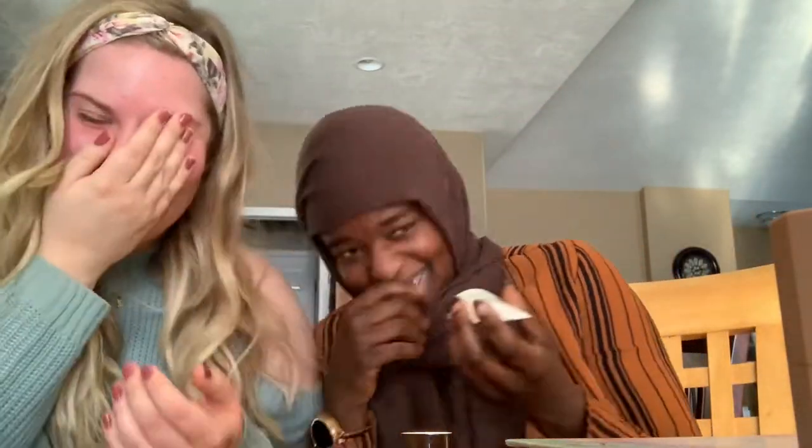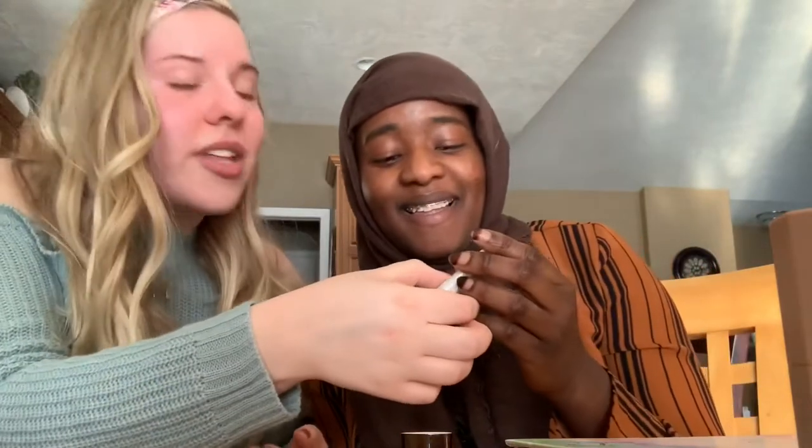I don't even know what this is called. It's called Cover FX, you guys. All I know is, Cover FX is really good.